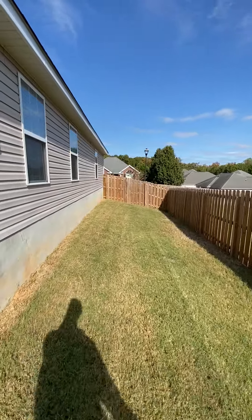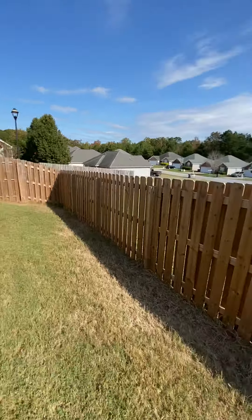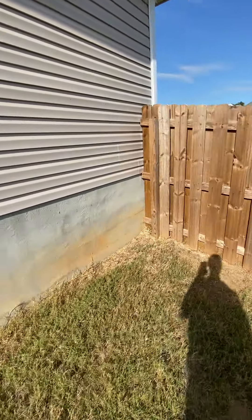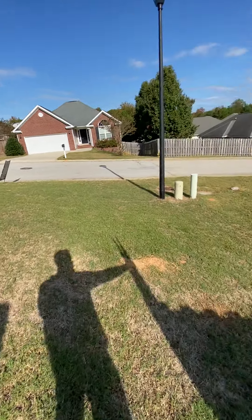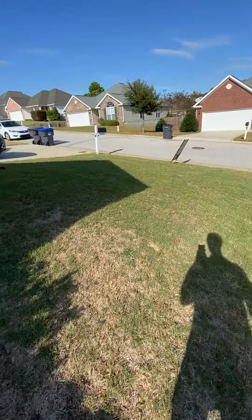There is a gate over here so I'm going to go to the front. Pretty good space, really good space in between this house and the neighbor. Concrete slab foundation. All right, let's go in the house now.